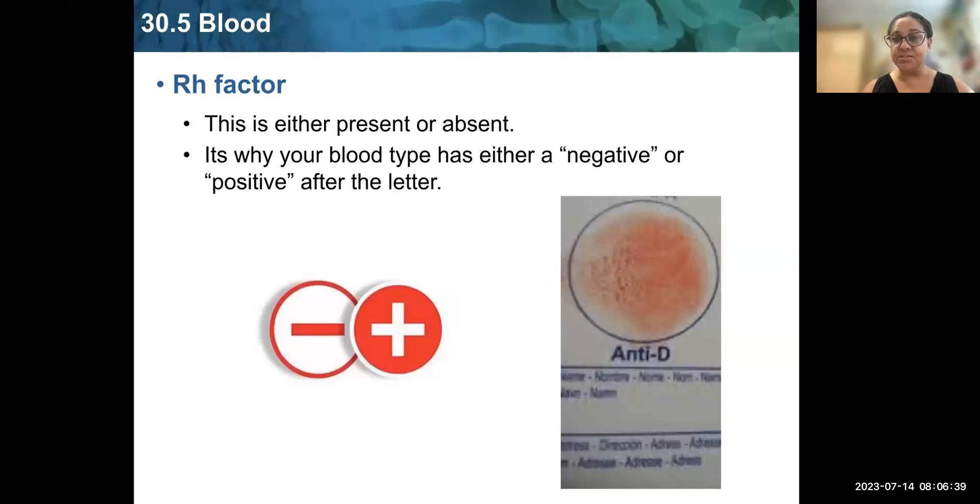Your blood cells can also have an extra protein called the Rh factor. It is either present or absent, and it is why your blood type has either a positive or negative after the letter. If you have the Rh factor, your blood type is positive — for example, A positive. If you don't have it, your blood type is negative — for example, A negative.